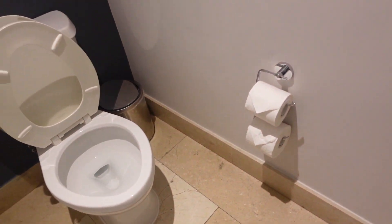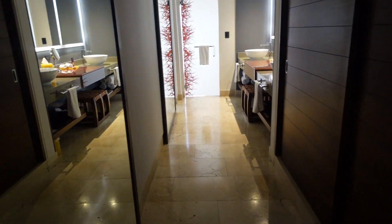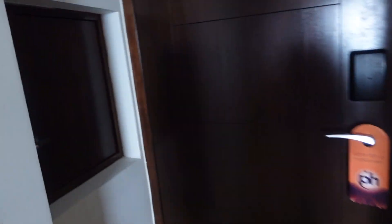And if you open this sliding door, this is the toilet. And back out here — this is where you put, like, your dirty dishes and stuff. Or if you order room service, they'll put it here. There's a door out in the hallway and they'll swap it out or whatever they need to do.